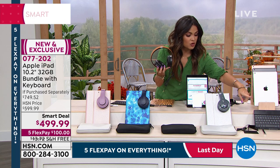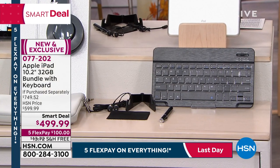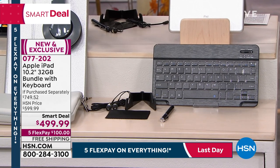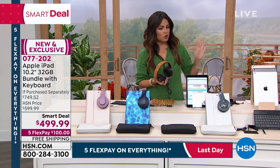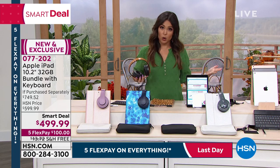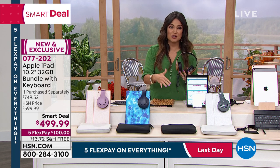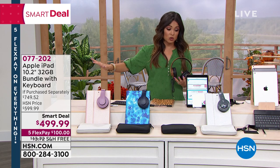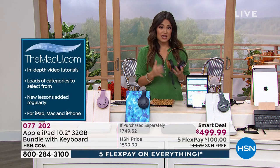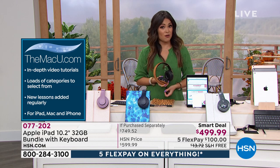You're also getting a stylus, a screen cleaner, earbuds, and an easel to prop your iPad up for watching a movie or a cooking show. We're including a full year of Mac U — a year of support and video tutorials for anything you want to learn on your iPad. Three months of Apple TV Plus and a whole bundle of software are coming included. It's a massive deal, and it's the last three and a half hours of our Labor Day weekend sale.